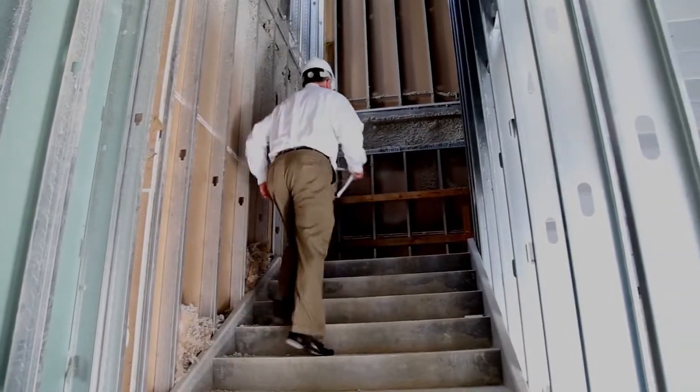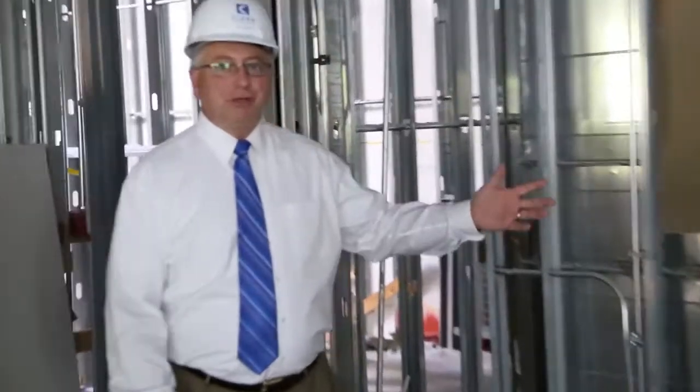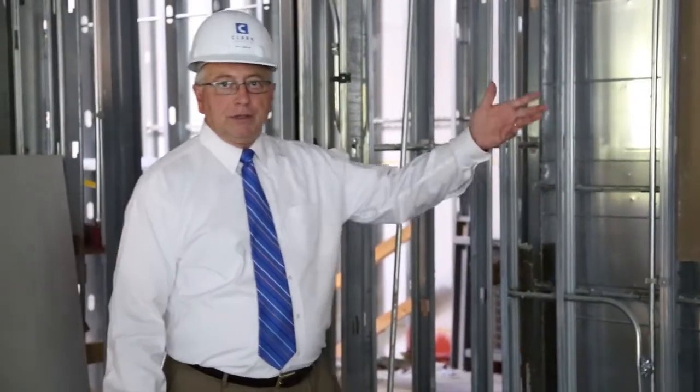We'll head up to the second floor. There are four quiet study rooms, so if students really want some peace and quiet they can come up here and study.